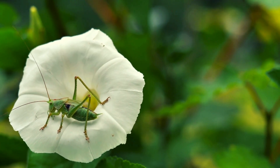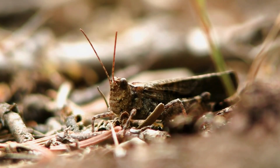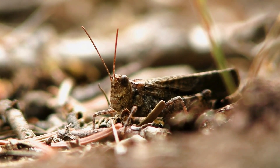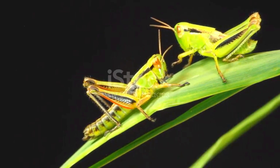Did you know there are over 11,000 species of grasshoppers? They come in all kinds of colors — green, brown, yellow, and even bright red and blue. Grasshoppers use their colors to blend in with their surroundings, which keeps them safe from predators.